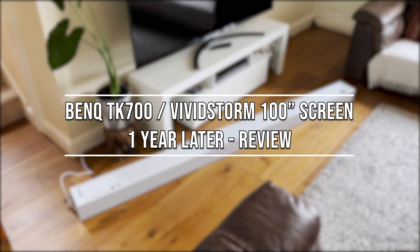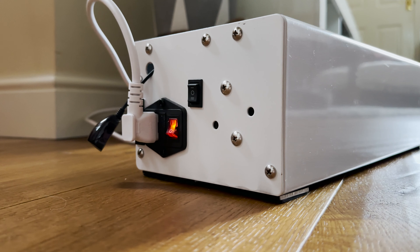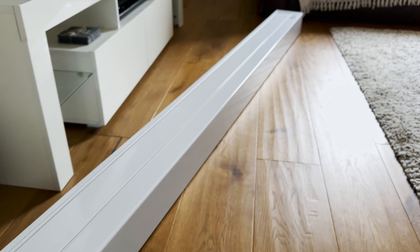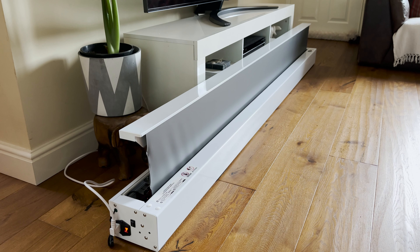Hello there everyone and welcome back to Scorpio Tech. In this video I'm going to be taking a look at both the Vivid Storm 100 inch electric screen and the BenQ TK700 4K projector after one year of use, to talk about the various pros and cons that I've picked up on.